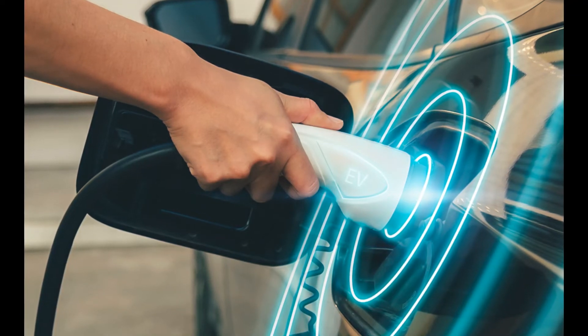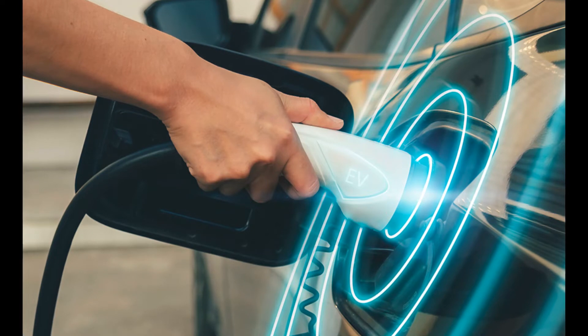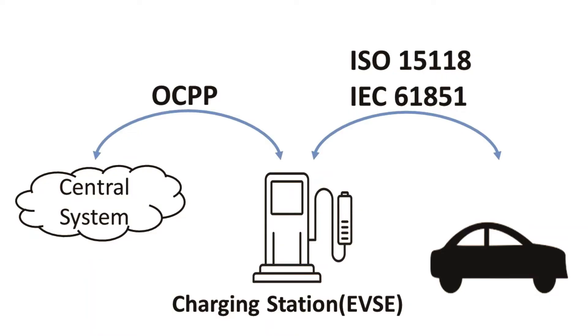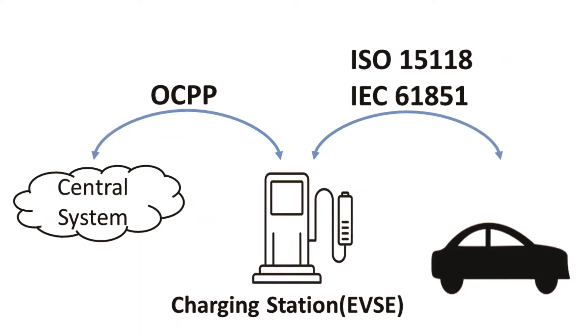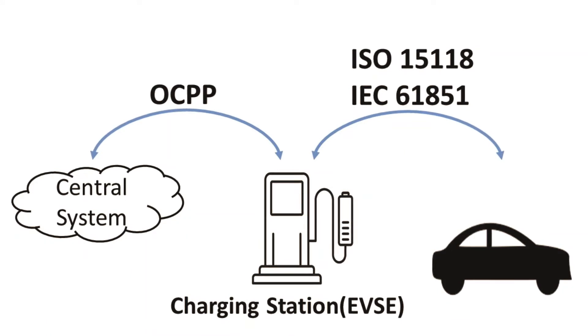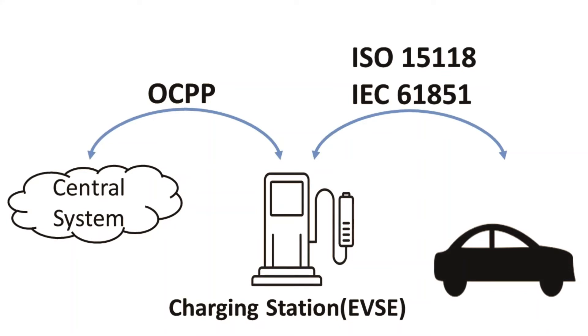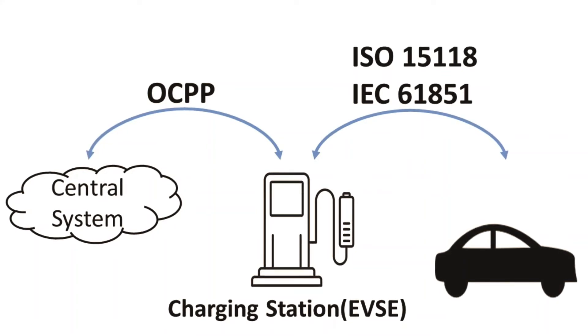The current passed to the vehicle is both below the limits of the EV and below the limits of what the car can receive. In order to achieve interoperability between the central system and charging station, open charge point protocol is used. Between the charging station and electric vehicle, the standards ISO 15118 and IEC 61851 exist. They specify the charging communication and ensure correct data exchange before and during the actual charging process.